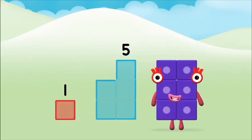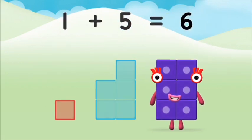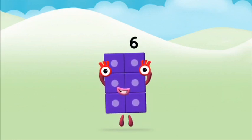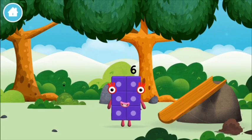Five. One, one plus five equals six. Super! You made number block six! You made a new number block!